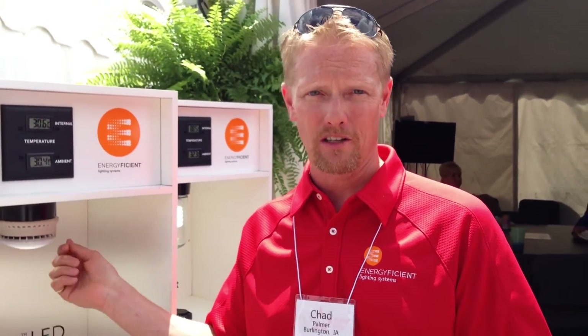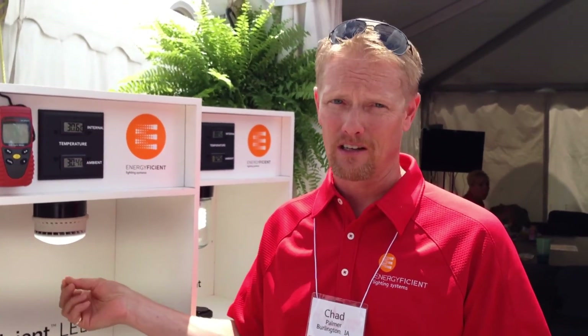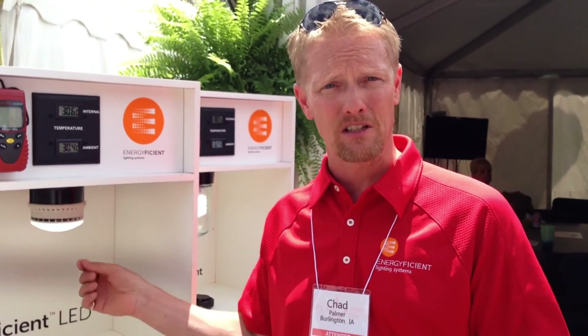Chad, is there anything else you'd like to add? Other than that we're the only product produced specifically for the swine industry, which makes it very unique. With our watertight fitting, where it's watertight from the inside out, it definitely is something different and it will solve the problems. Great, thanks. Have a great day.